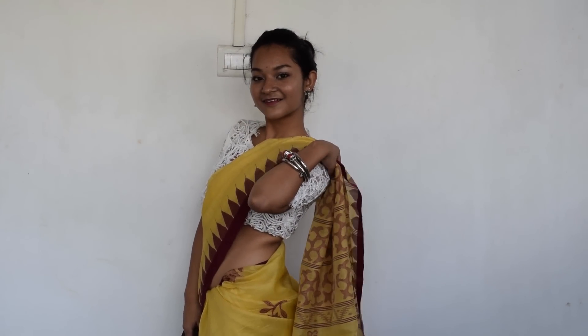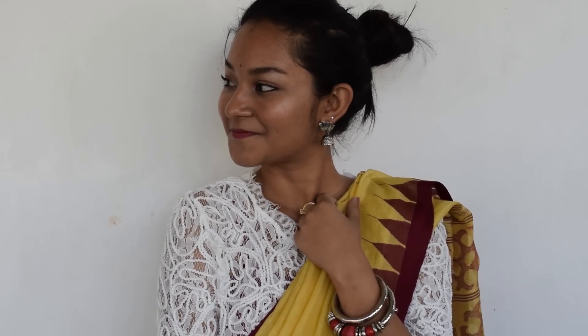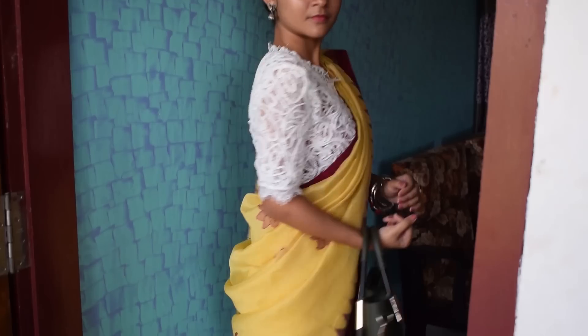Now for the second look, I wrapped around my mom's sari with a crop top and surprisingly, it turned out to be really good. Trust me, you can pull this look very easily and it will look super stylish.